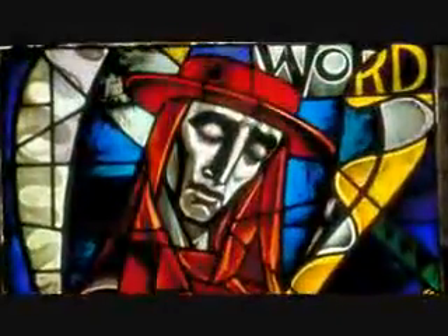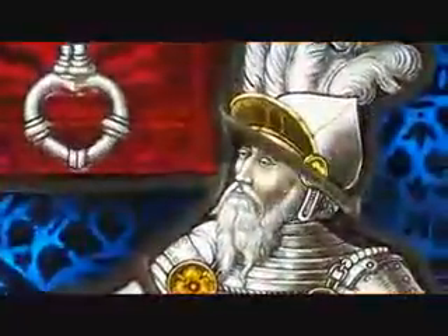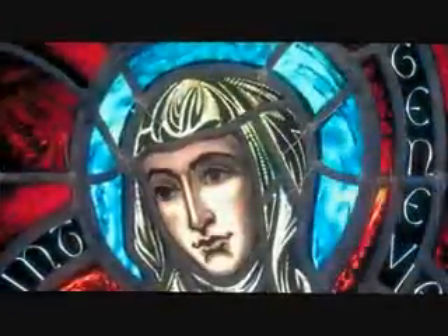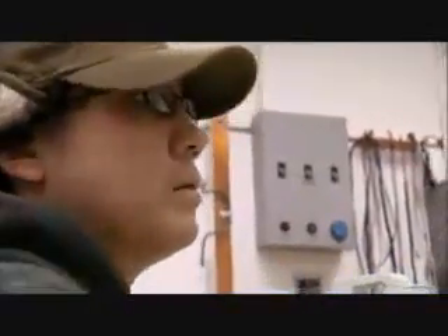As novel as nanomaterials seem, humans have actually used them for hundreds of years. For centuries, the colors in stained glass windows have been the result of a controlled heating and cooling process that adjusts the size of tiny crystals in the glass — that's medieval nanotechnology. What's different now is that we have the ability to look on the nanoscale and see what's happening, which gives us the ability to design materials rather than just find them by an accidental process.